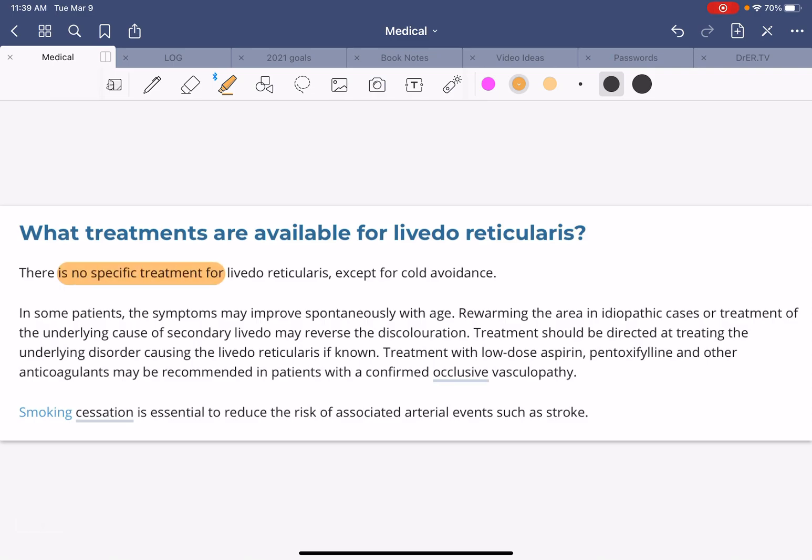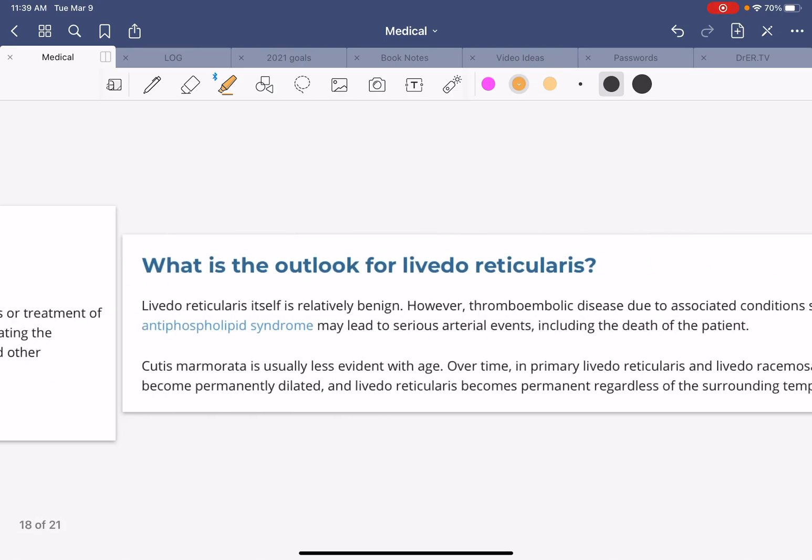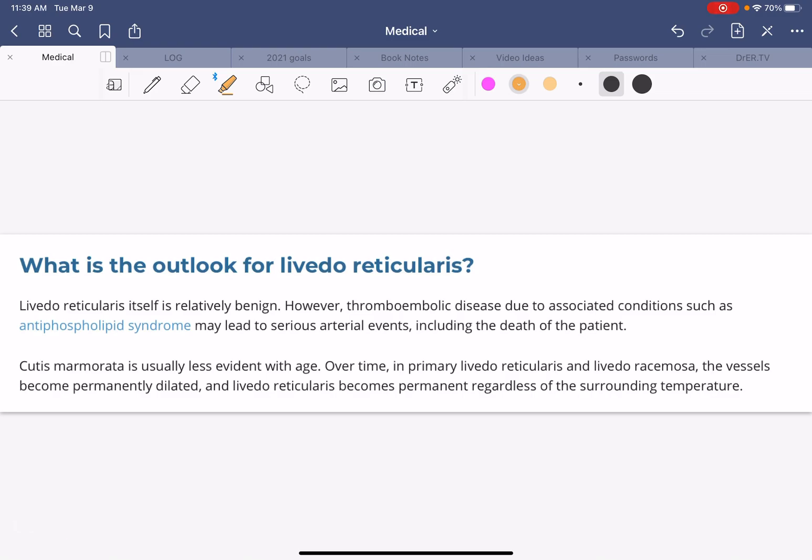There is no specific treatment except for cold avoidance and warming up for most cases. In some patients, symptoms may improve spontaneously with age, and rewarming the area in idiopathic cases — or treatment of the underlying causes of secondary livedo — may reverse the discoloration. Of note, erythema ab igne, or 'toasted skin syndrome,' is more permanent. It used to happen when people put their legs close to a fire in winter and were chronically exposed to heat. Nowadays, we're seeing erythema ab igne in people who use laptops, where the constant heat of the battery on their thighs provokes the discoloration, which usually goes away with time unless the heat exposure is prolonged.